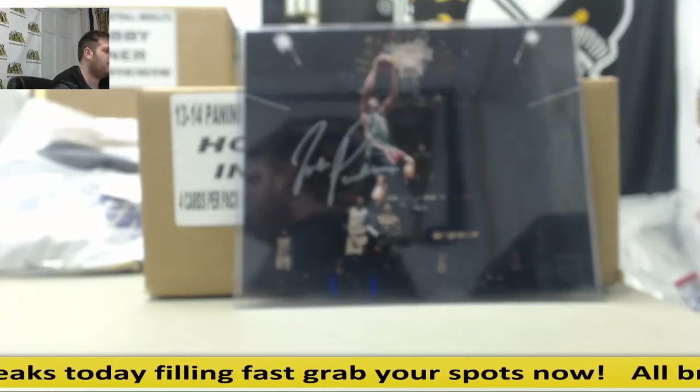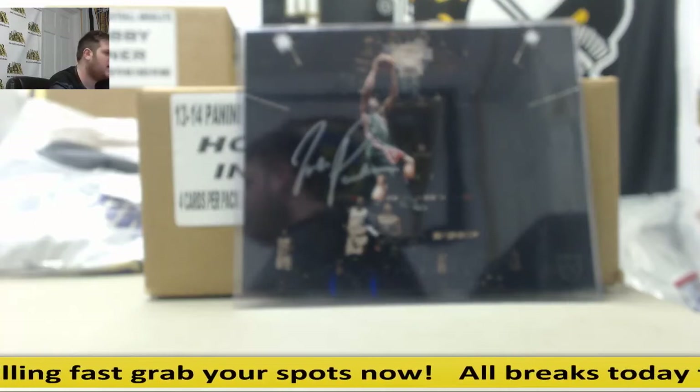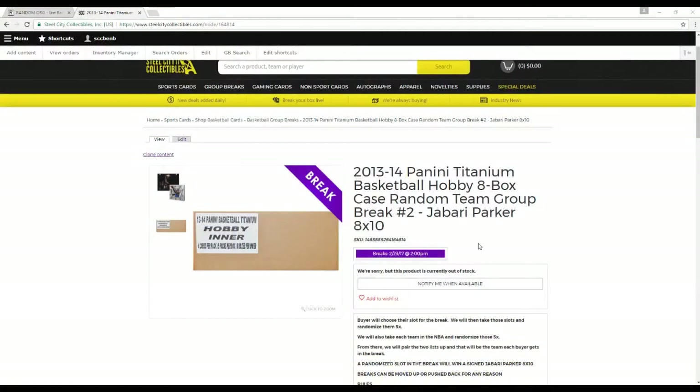Hey guys, welcome back to the Steel City Breaker. We're about to do our 2013-14 Panini Titanium Basketball Hobby 8-Box Case Random Team Group Break, number 2, giving away a Jabari Parker 8x10. You can see that right there. Let's go to the rules.